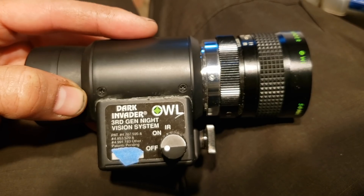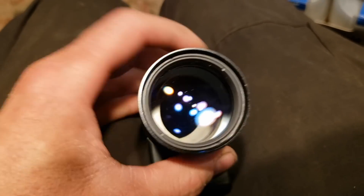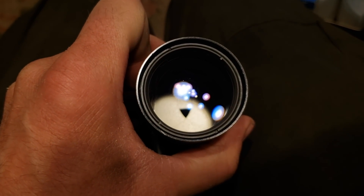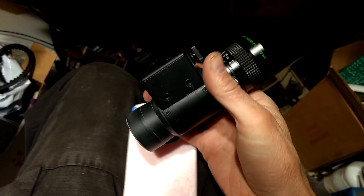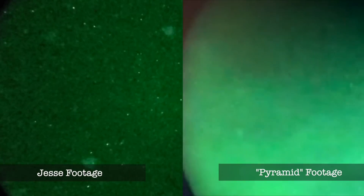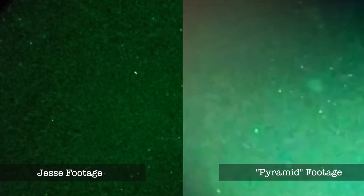Then a breakthrough: Jesse3959 on Metabunk took a look at his night vision monocular and discovered it has a triangular iris. I asked him for some footage of lights and stars and he delivered. Using a styrofoam holder he recorded the output with his phone. He changed the focus and that changed the size of the triangles, and when he filmed the darker sky you get exactly the same faint stars and sparkly noise as in the pyramid UFO video.